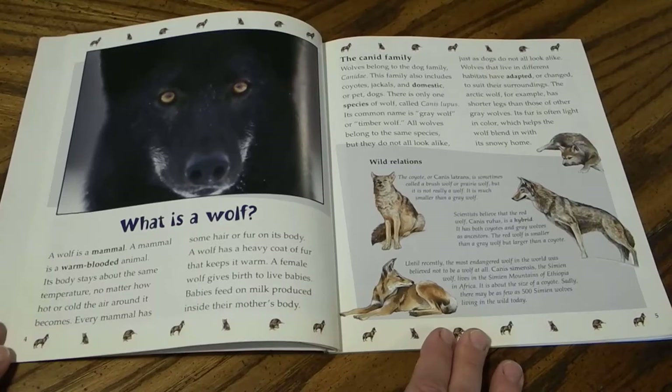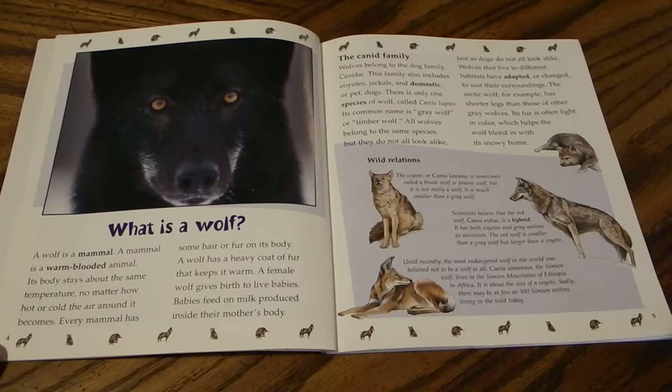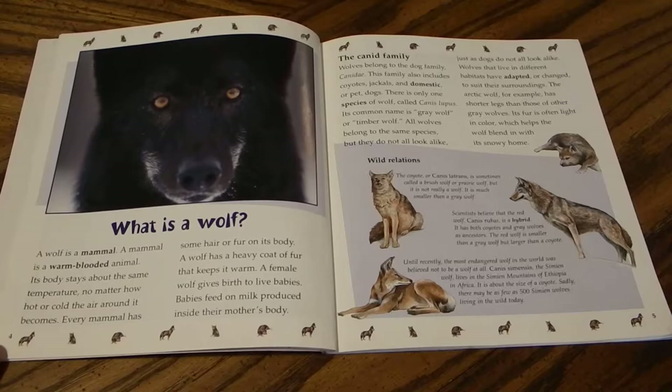The Life Cycle of a Wolf. A wolf is a mammal — a warm-blooded animal whose body stays about the same temperature no matter how hot or cold the surrounding air becomes. Every mammal has some hair or fur on its body. A wolf has a heavy coat of fur that keeps it warm. A female wolf gives birth to live babies, and those babies feed on milk produced inside their mother's body.